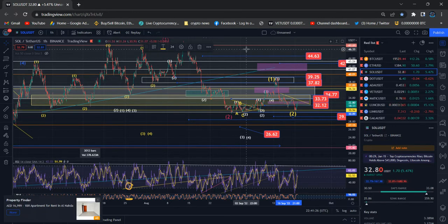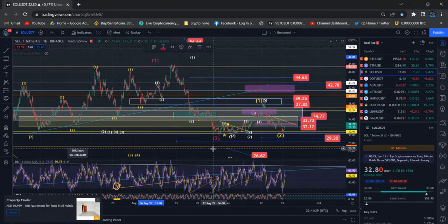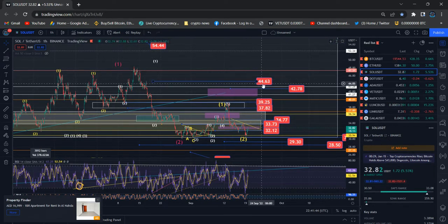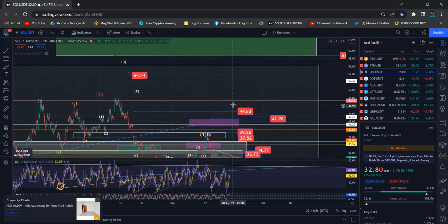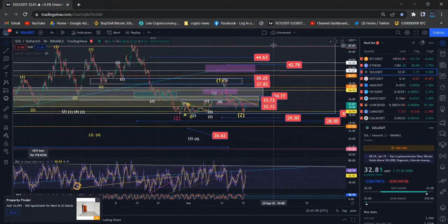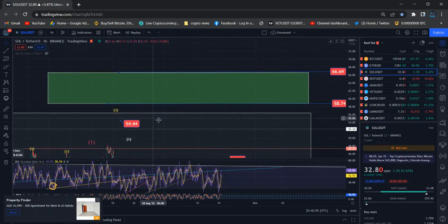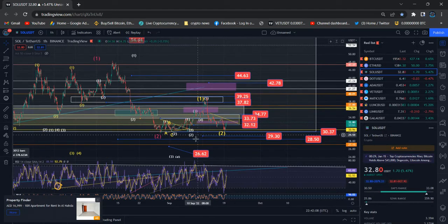After completing the larger wave one and two — in red color — and again completing the next larger wave one and two within the red wave, the third scenario is now in motion. We need to move to higher prices, at least above the 41 to 42 level, to complete wave three in the larger wave three module. When we hit this level we will see the real reaction.